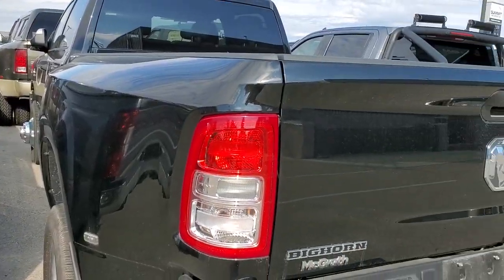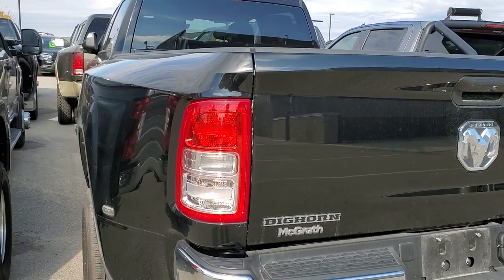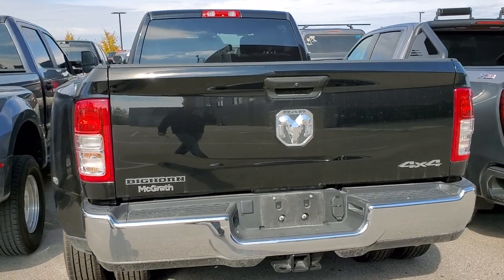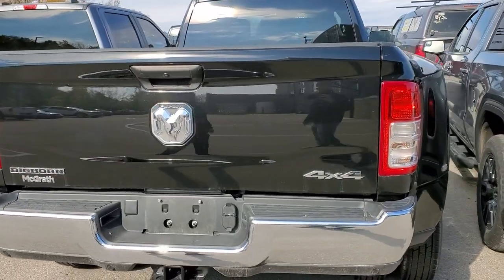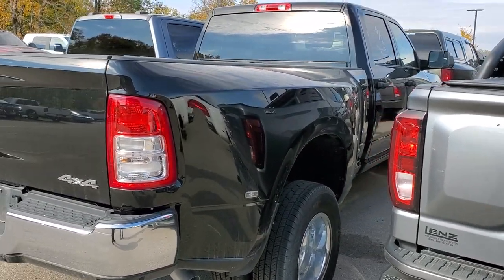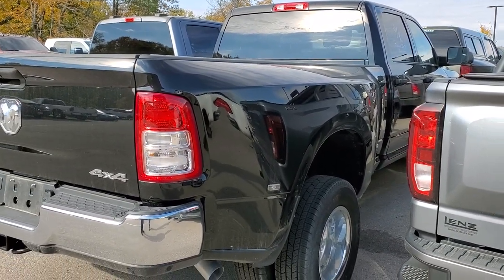And this one right here is a 2022 Ram Bighorn Level 1, and it's only got 690 miles on it. Wow — I mean, where do we get some of this stuff? Isn't it crazy? So that thing's pretty much perfect, and we'll be getting that rolling here today as well.